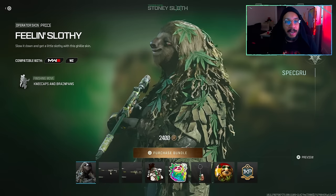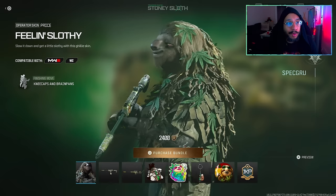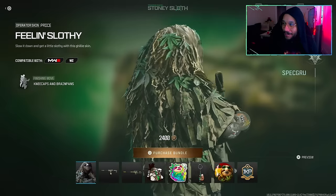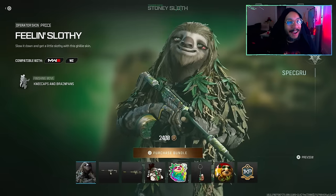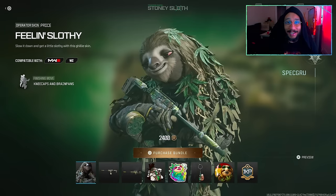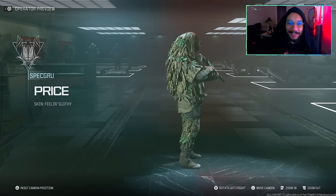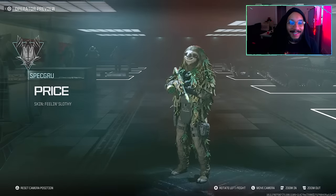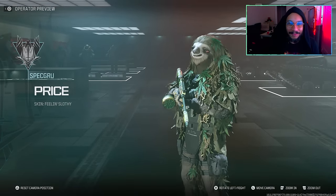The new Tracer Pack Stony Sloth Bundle is now available for 2400 COD Points, and you get a couple of different items. First up, there's a brand new Price operator skin called 'Feeling Slothy.' Look at that — look at his eyes, oh my god. It says 'Slow It Down' — get a little slothy with this ghillie skin. Look at the shoes! Pretty funny and cool looking. Nice details on here.